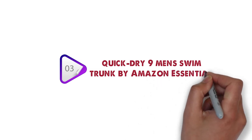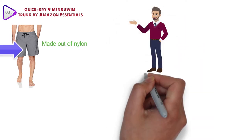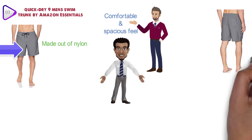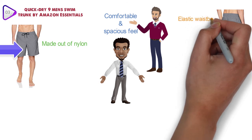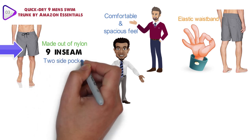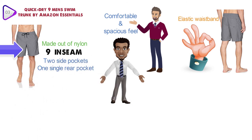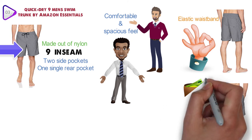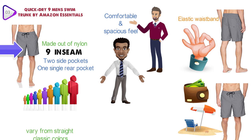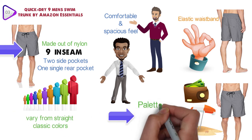At number 3, we have the Quick-Dry 9-inch Men's Swim Trunk by Amazon Essentials. These shorts are made out of nylon with no other materials in the fabric. The elastic closure provides a comfortable and spacious feel, and the elastic waistband means the chances of serious tagging are relatively small. There's a 9-inch inseam, two side pockets, and one rear pocket with a hook and loop closure to keep your cash safe. Various design patterns are available, ranging from classic colors to bold color palettes and textures.